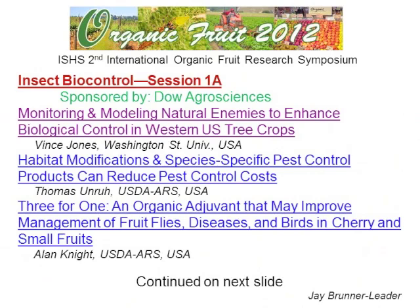Our next presentation is on habitat modification and species-specific pest control products that can reduce pest control costs, by Tom Unruh's USDA ARS lab in Wapato, Washington.